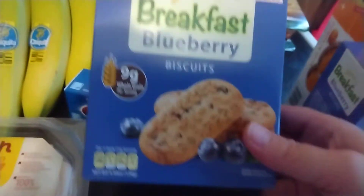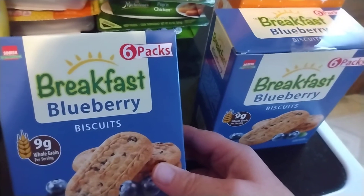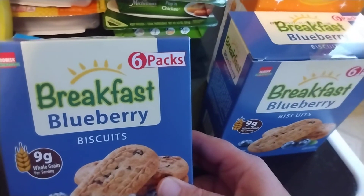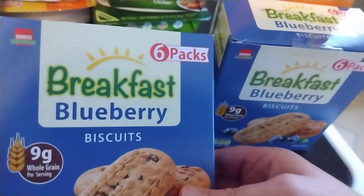And then my very small Dollar Tree haul. I literally just went in there for these breakfast biscuits. I got two of those. I'm not happy with the price increase, of course, but it's still cheaper to get them at Dollar Tree than Kroger or Walmart or basically any other store. They did not have the nine packs, the bonus packs this week, but that's okay.